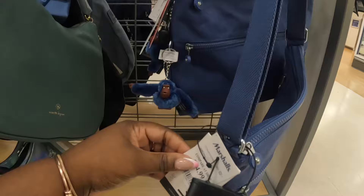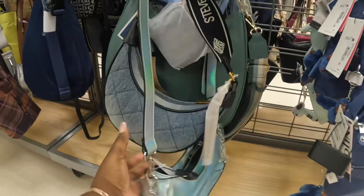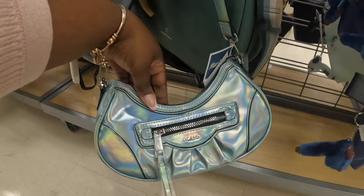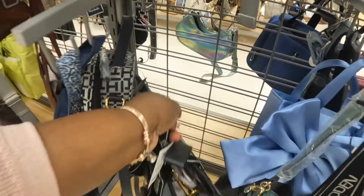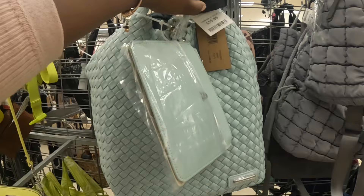And then that Love brand was marked down to $25. They have this Aldo in this color — this is $30. And they have a big Steve Madden for $40. Oh, Steve Madden — this tote is $60.